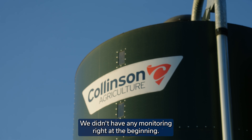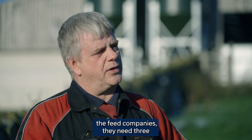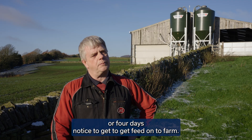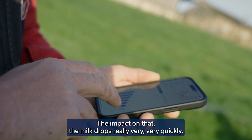We didn't have any monitoring right at the beginning. In the past we used to run out of feed — somebody forgets to order. The feed companies need three or four days notice to get feed onto farm. If we forget to order, we run out of feed, and the impact on that is that the milk drops really very quickly.